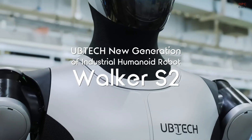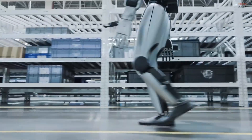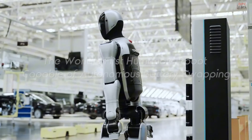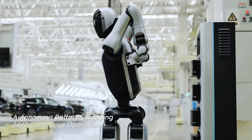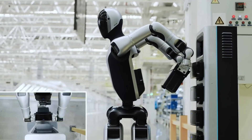Uptech is taking a bold step in the world of robotics with the new Walker S2. This industrial humanoid robot is not only designed to work around the clock, but it also has a unique ability that no other humanoid robot has offered before: it can change its own batteries fully autonomously.